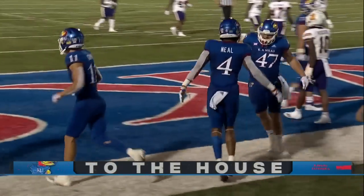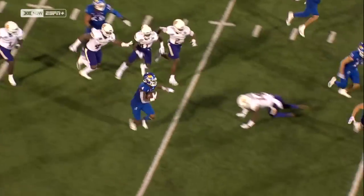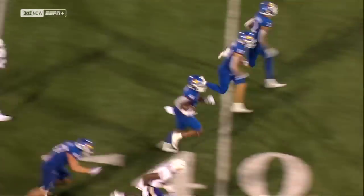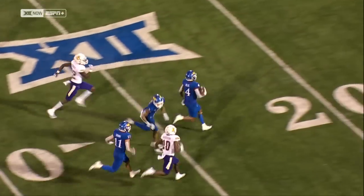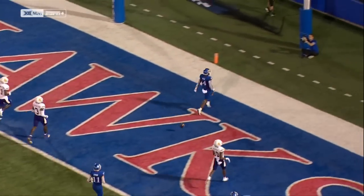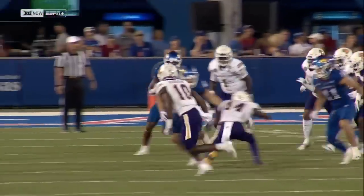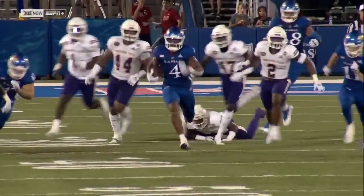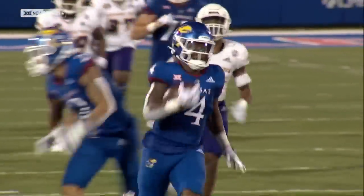Devin Neal. Offensive coordinator Andy Kotelnick said he could run for mayor of Lawrence and probably win — that's how much he's liked around here. Jared Casey making two blocks, Grim as well, Lawrence Arnold gets a little shove in. Here's the vision, just watching the play develop up from Earl Bostic, the left tackle, clearing out his man. And then he's gone.